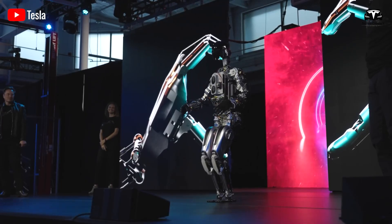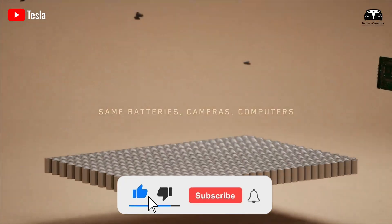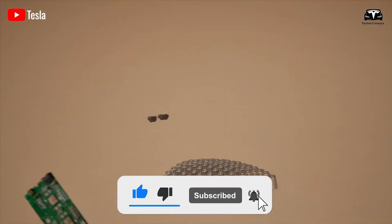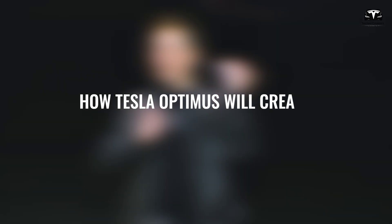Before we begin, please help us reach 4,500 subscribers. It will be a huge motivation for us to continue bringing you great tech episodes.